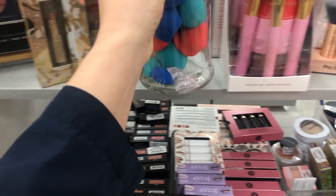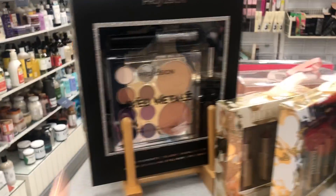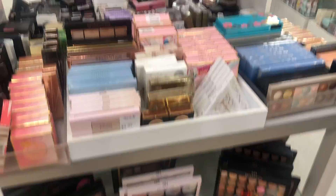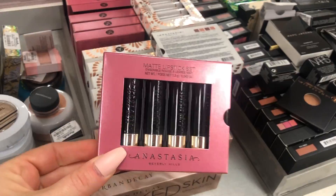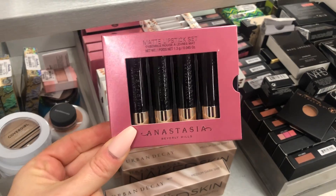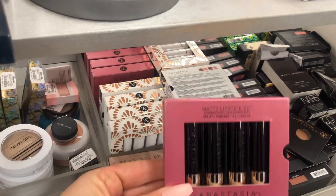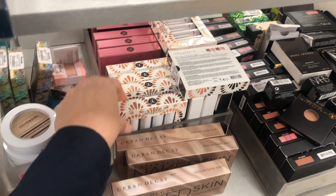$9.99 — I love that. They have these really nice Profusion gift sets. They also have this little Anastasia lip set for $12.99 — you get four lipsticks. It would literally be such a great gift.